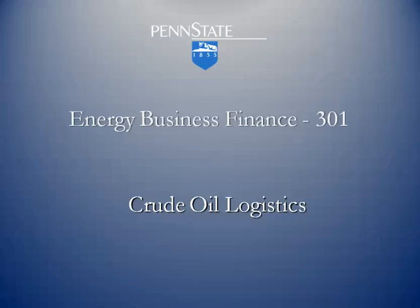Crude oil itself has no real value. It's what the refiners can turn it into where the value actually lies.